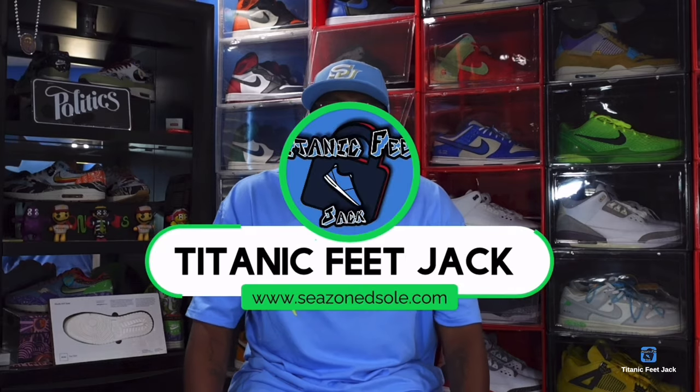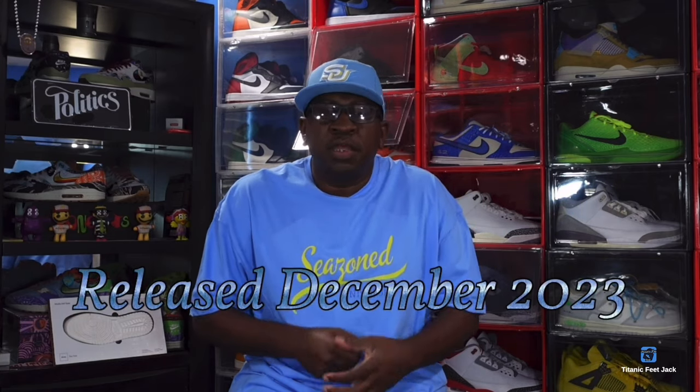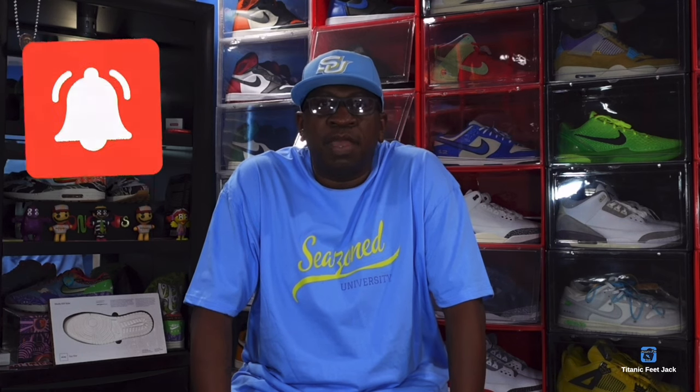What's up everybody, it's Titanium Feet Jack, and I'm back again with another video. Today we want to take a look at a collection of sneakers that released this year, and I finally was able to complete the collection. I also want to show you my latest purchase from Hibbett Sports. But before we get into that, I need a couple things from you guys — hit that like button, hit that notification bell so you'll be notified every time I come back, leave a comment below letting me know your thoughts, and subscribe to the channel if you haven't already.